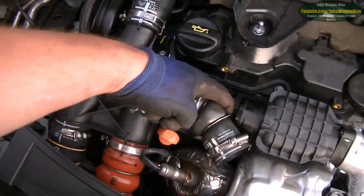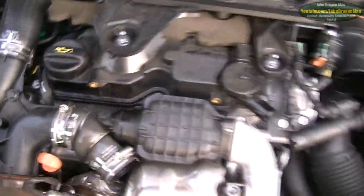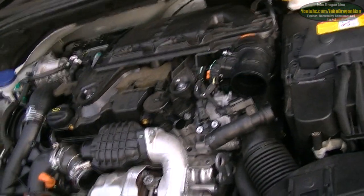But obviously coming out of the turbo outlet side, it's not very nice - it's all over it. Which is not good at all.